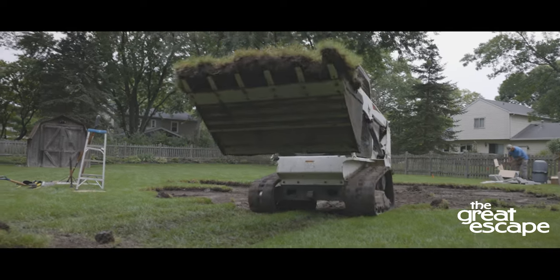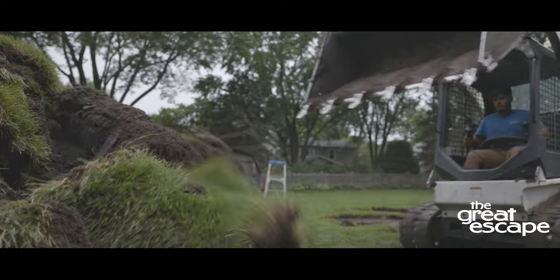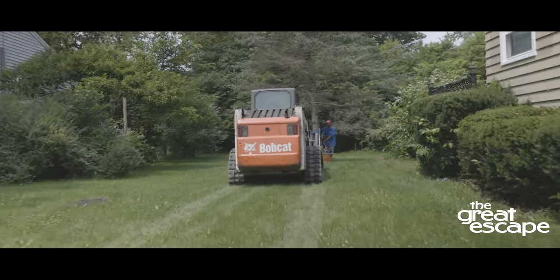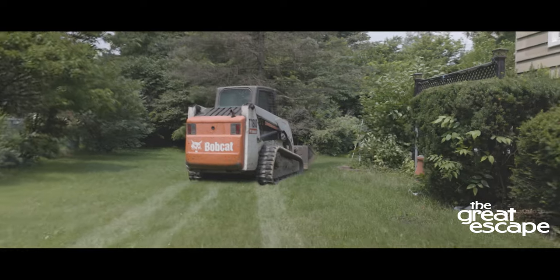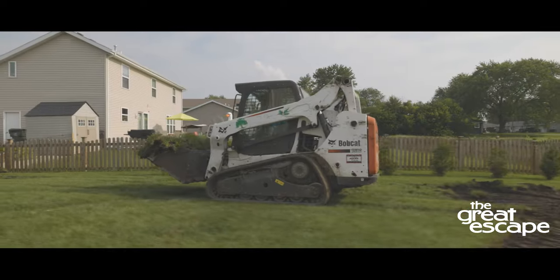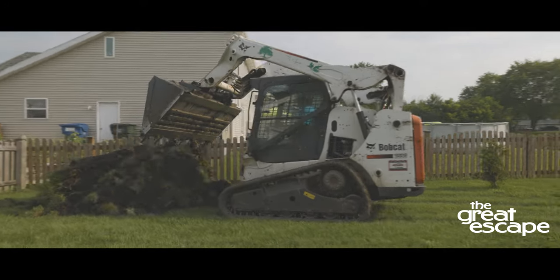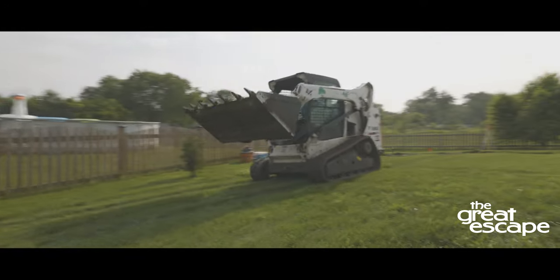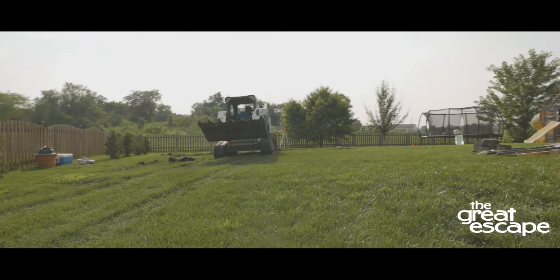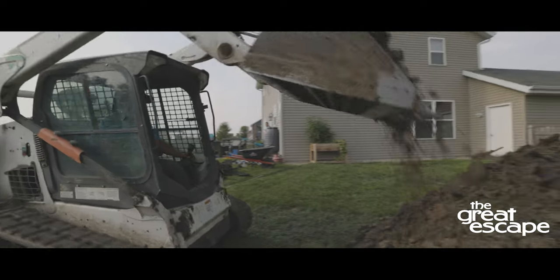Third, prepare for the installation. Pool installations can be messy because they involve large amounts of dirt being lifted and transported with a large machine called a bobcat. The bobcat has big treads that will create a path in your grass to and from the dig site. This is a part of the process and cannot be avoided.